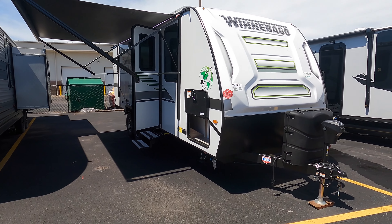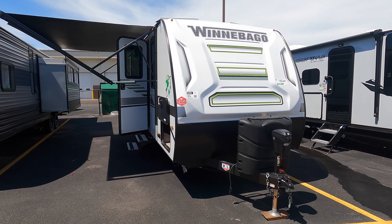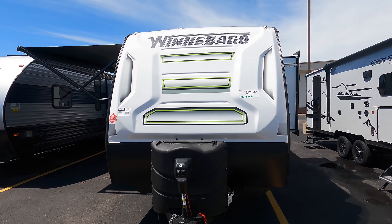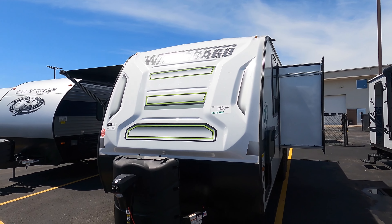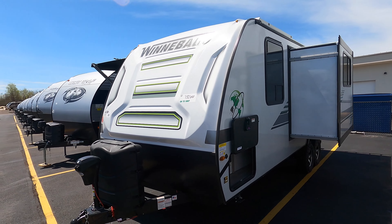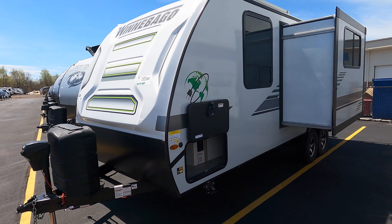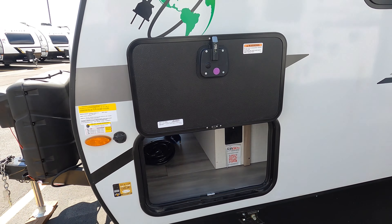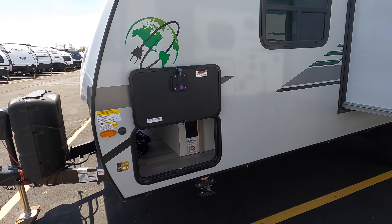Starting up front, you do have two 20-pound propane tanks with an electric tongue jack. There's a nice molded fiberglass front cap — all fiberglass exterior on the Micro Minis. Right inside here is your Lithionics battery, which is a 320 amp-hour lithium-ion battery.